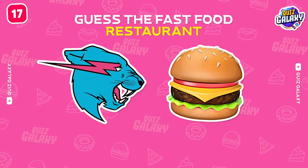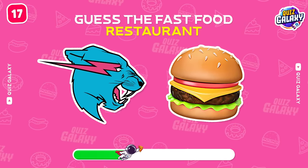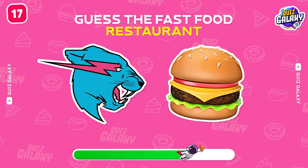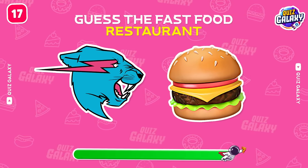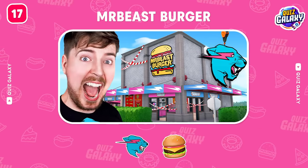What's the brand here? Of course! It's Mr. Beast Burger!